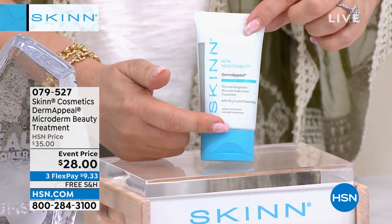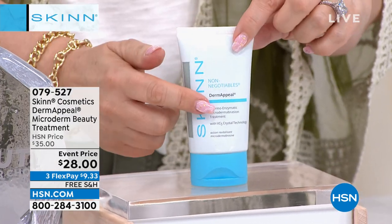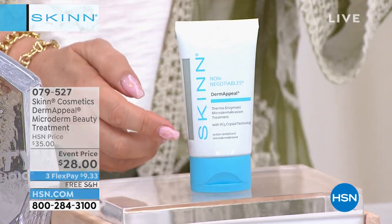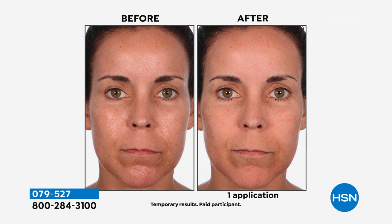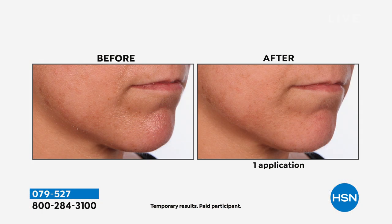$35 is the regular price and we're doing an event price of only $28. A little bit goes a long way — you polish your skin so it looks absolutely incredible. When I forget to use it for even a week I notice a difference. It is really phenomenal. It's out with the old, in with the new — when you're young this rejuvenation happens naturally, but as you get older, over 35, over 40, over 50, this is a must-have.